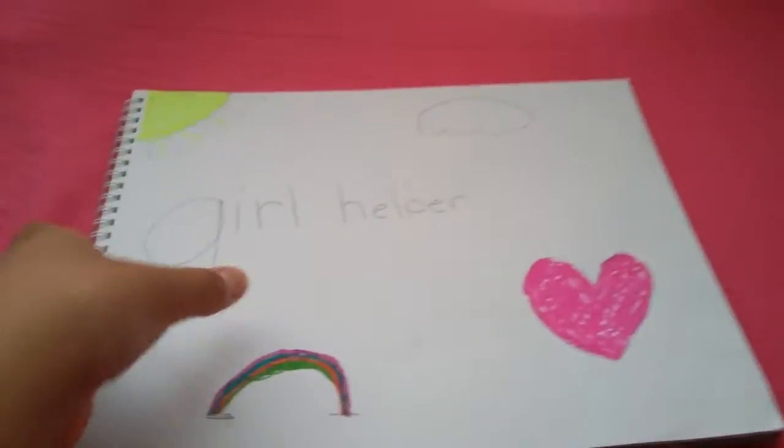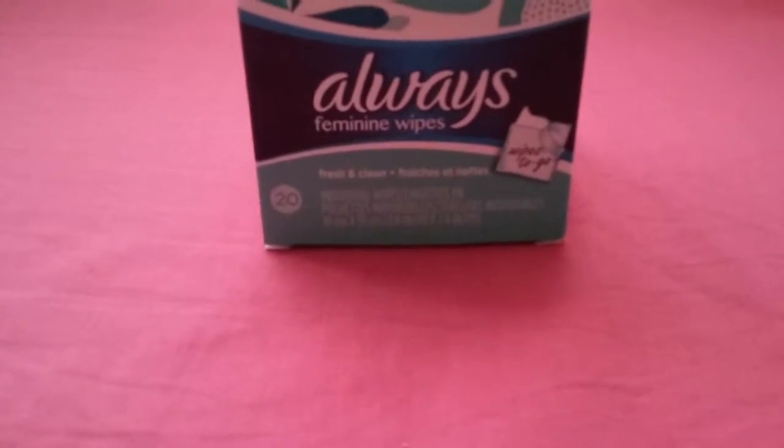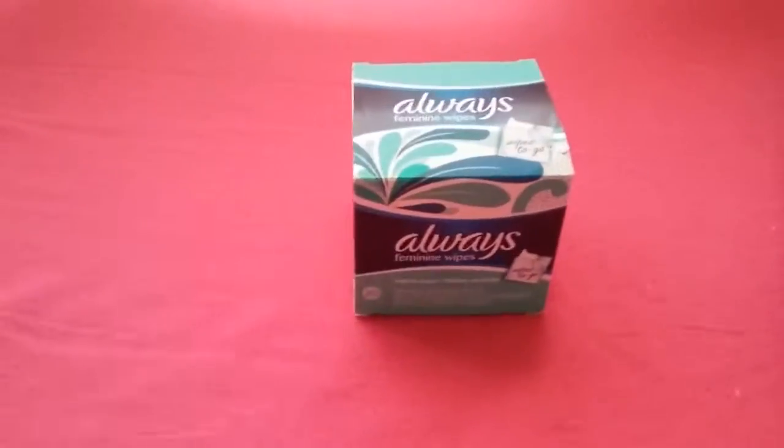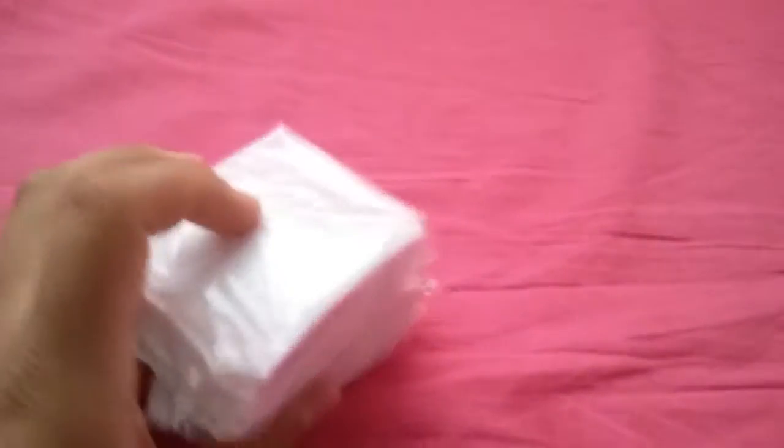First, I got these Always feminine wipes — they're really good. And then I got these Always sheer panty liners. They're really nice; I already used one and unpackaged them.